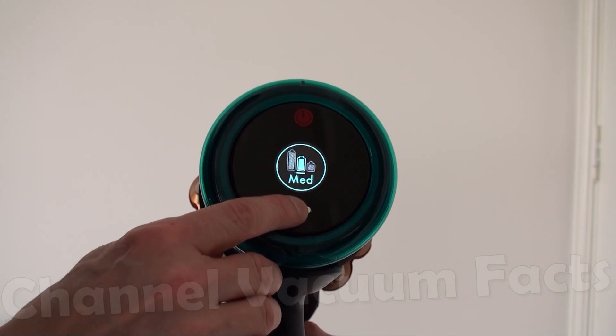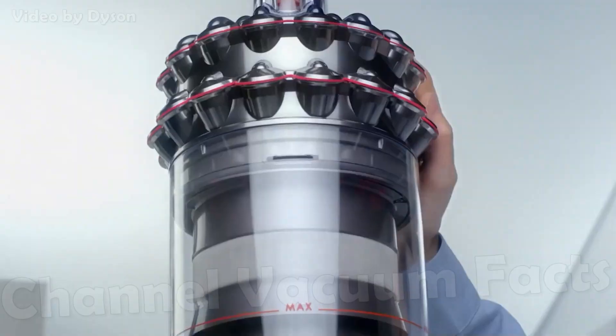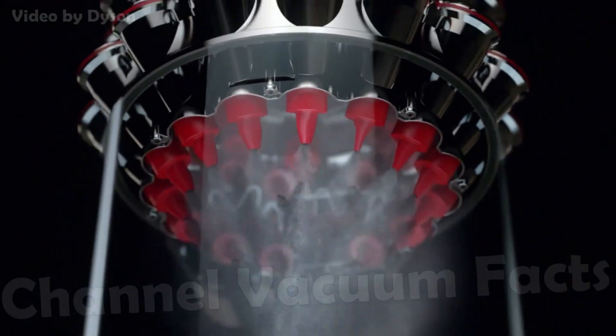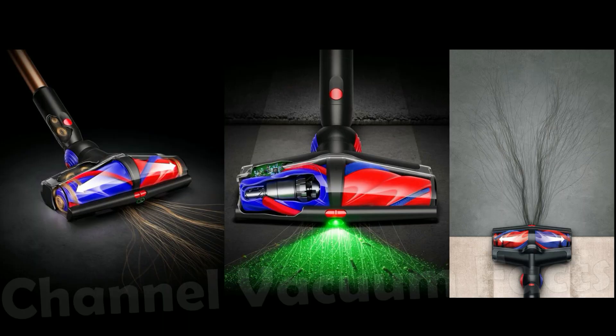There's therefore been a drive by reputable manufacturers to research ways of achieving cyclonic levels of filtration in a way that's effectively independent of the power mode used on battery operated devices. One method is to reduce the number of cyclones in use in lower power modes to maintain high volumetric airflow and airspeed through them and sustain separation efficiency, and such products are now on the market.